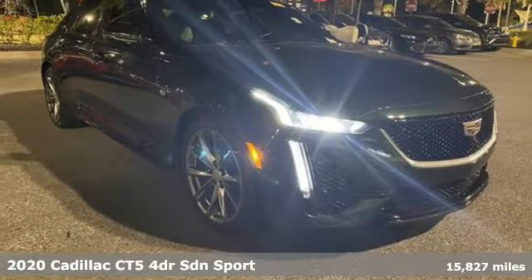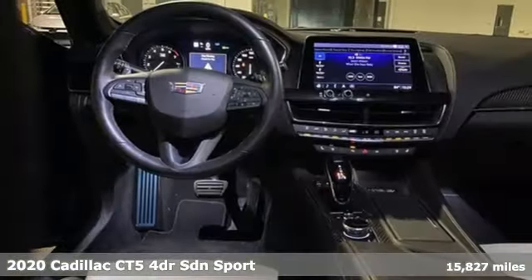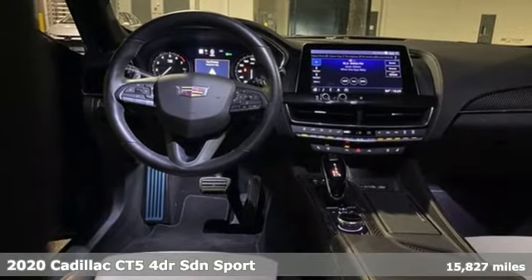Here's a 2020 Cadillac CT5. Cadillac embodies a passion for performance, craftsmanship, and innovation.